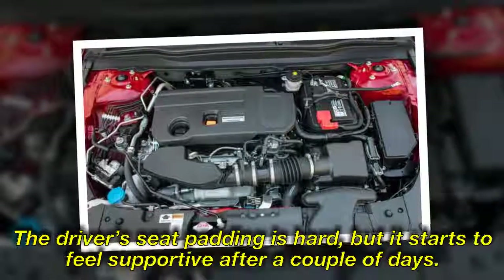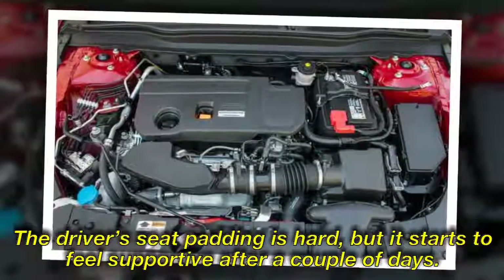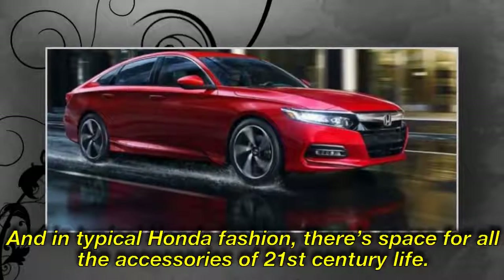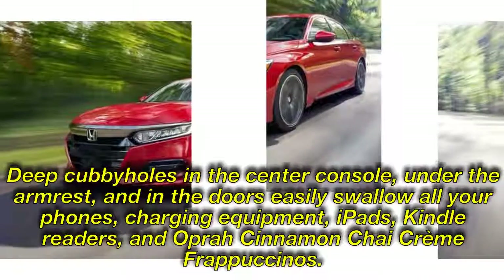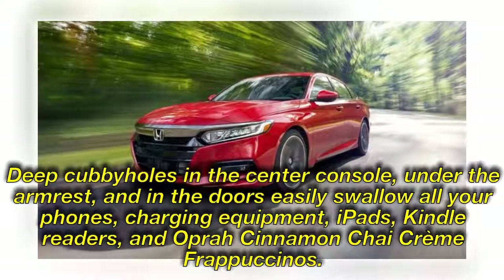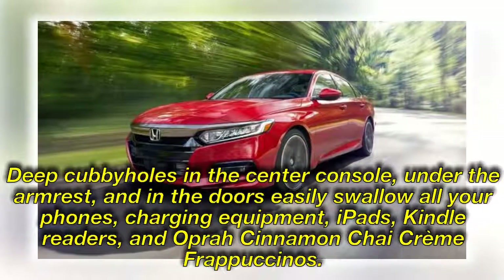The driver's seat padding is hard, but it starts to feel supportive after a couple of days. In typical Honda fashion there's space for all the accessories of 21st-century life — deep cubby holes in the center console, under the armrest, and in the doors easily swallow all your phones, charging equipment, tablets, and e-readers.